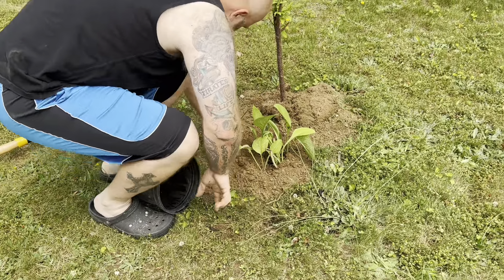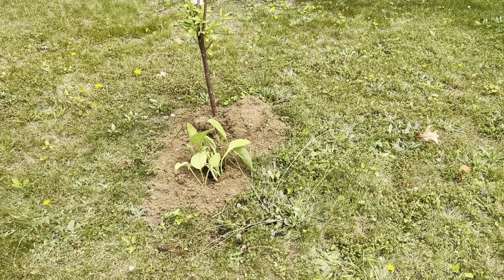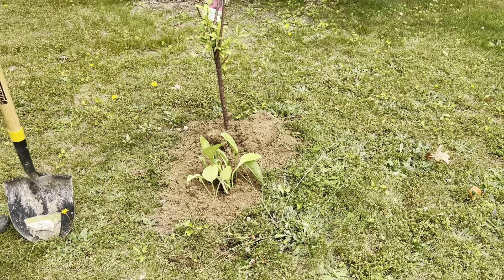Looks great — so there we go, we have comfrey here, here, and there. Wish us luck on that and hopefully we get a ton of it. Thanks for watching — make sure to like and subscribe, see y'all next video!